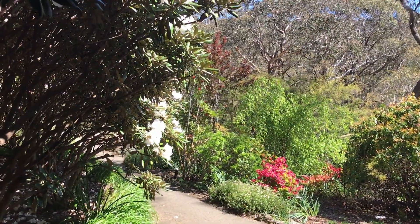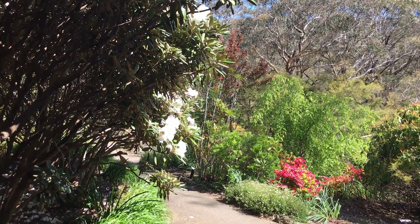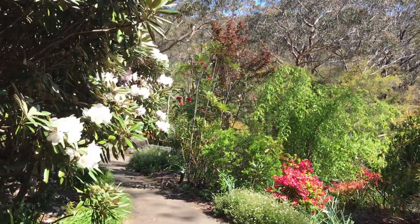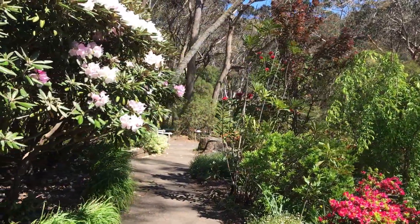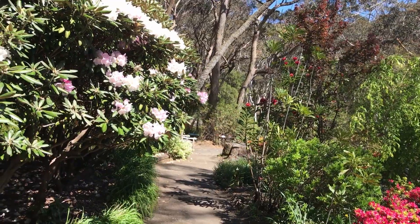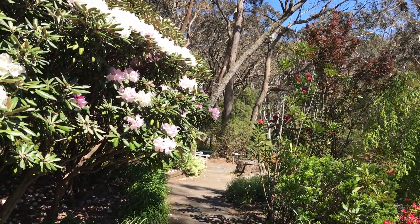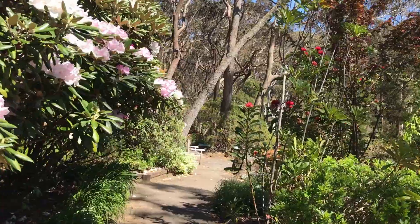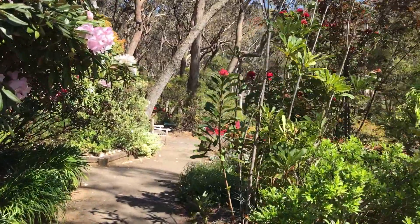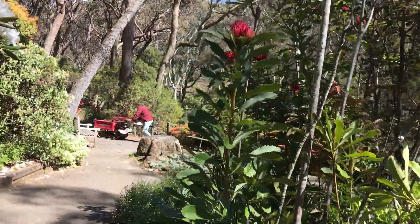We're at the Campbell Rhododendron Gardens in Blackheath, and this is the height of the Rhododendron season where a large majority of the Rhododendrons are at their peak. Some have already finished and some are yet to come out, but interspersed amongst the Rhododendrons there are also Azaleas and Waratahs.